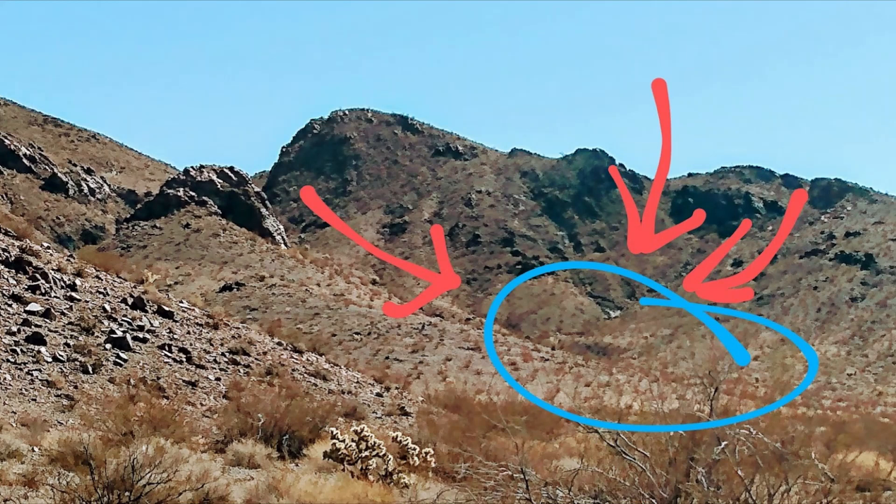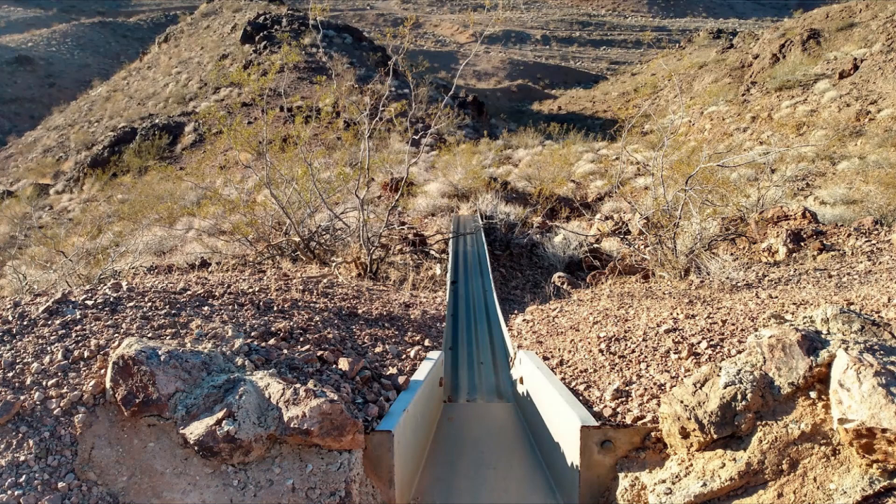But, as with anything in nature, desert washes can also be dangerous. During a thunderstorm, these dry riverbeds can quickly turn into raging rivers, putting anyone caught in them at risk of being swept away. Unfortunately, according to the National Weather Service, flash floods are the leading cause of weather-related deaths in the United States, and many of these deaths occur in desert washes.